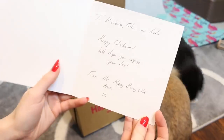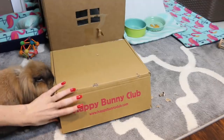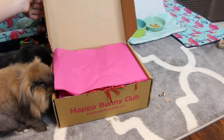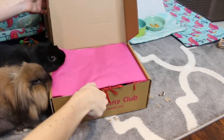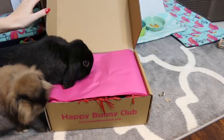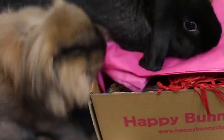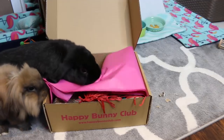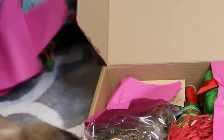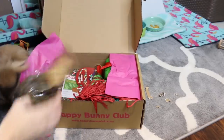It says 'We hope you enjoy your box from the Happy Bunny Club team.' Each Christmas box will have randomly selected Christmas-themed items, so you will never know what you'll get inside — it is a complete surprise. These rabbits are going absolutely crazy! Okay guys, take off the paper for me — good job, Lola!